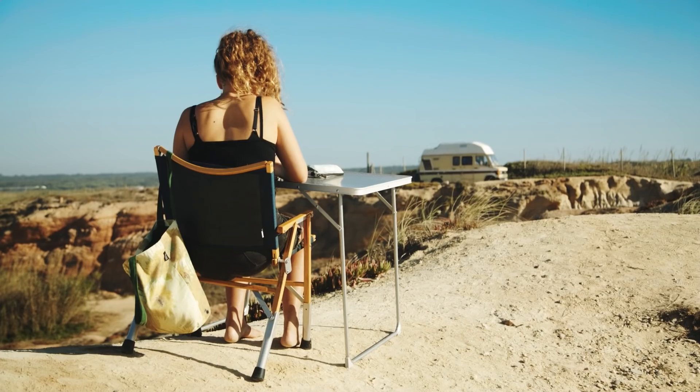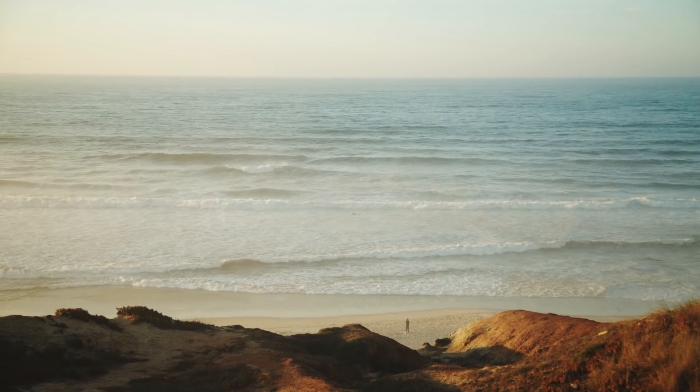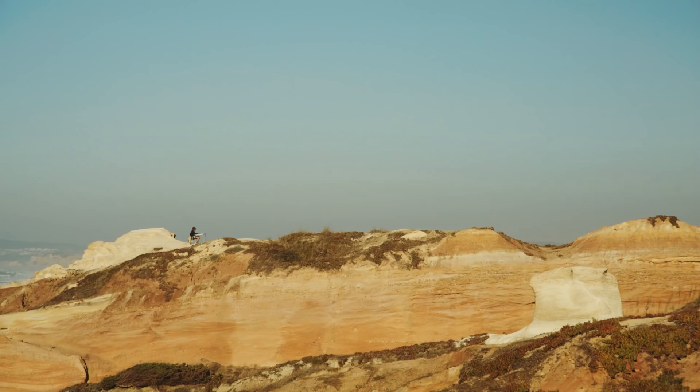Looking back at these illustrations now, I can't believe what a wonderful tool drawing is to solidify memories. It's like each one of these is a little time capsule that teleports me back to the exact moment I was drawing.